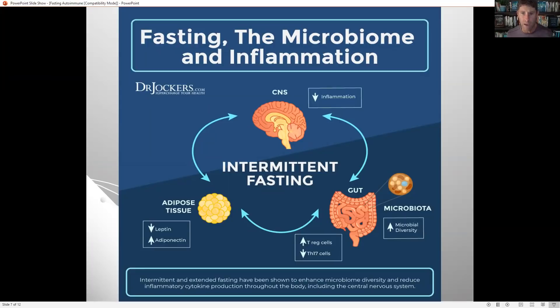Fasting increases microbial diversity, and the diversity of species in the microbiome is a very important factor in overall gut health. When we have diverse microbial species, they produce a lot of short-chain fatty acids that reduce inflammation throughout the whole body, including the blood vessels. Fasting also drives up T regulatory cells and drives down the inflammatory TH17 pathway. Those T regulatory cells help our body distinguish between self and non-self — when we have autoimmune conditions, we have very poor regulation, and T regulatory cells come in to help regulate that.